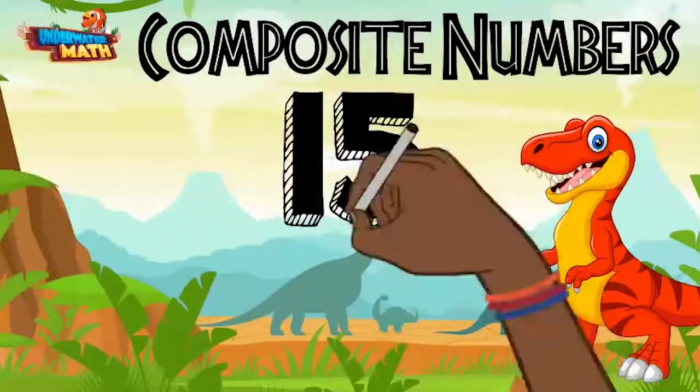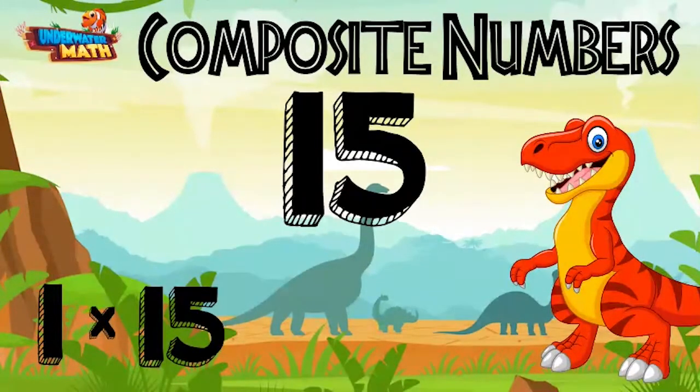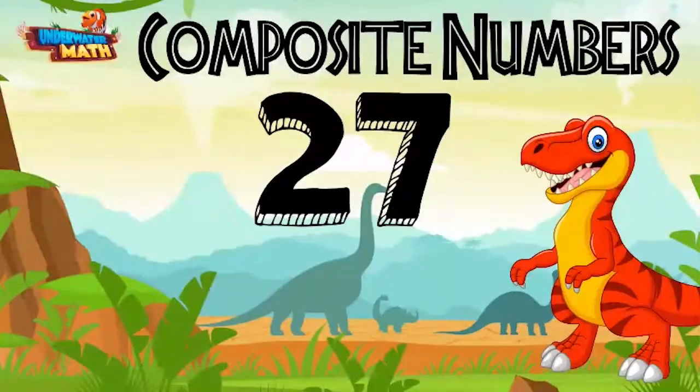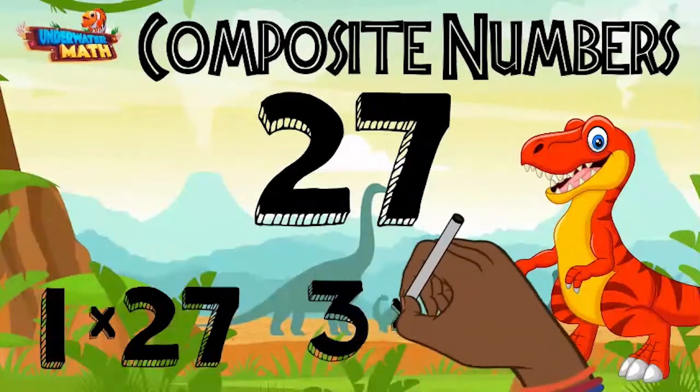For example, the number 15 is composite because it has more than two factors. You can make 15 by multiplying one times 15 and also three times five. 27 is also composite because you can multiply one times 27 and three times nine to make 27.